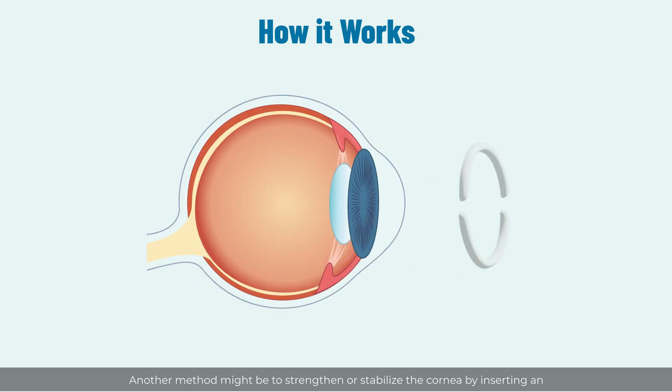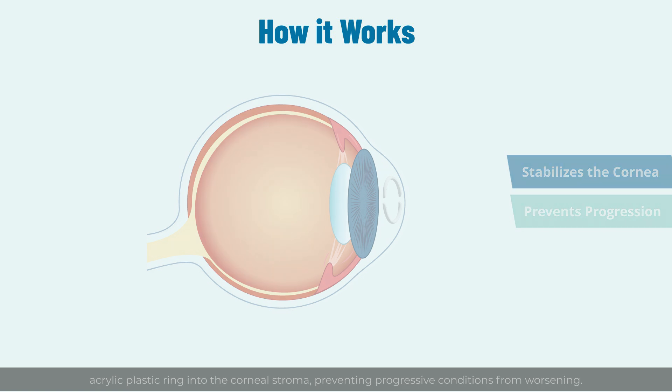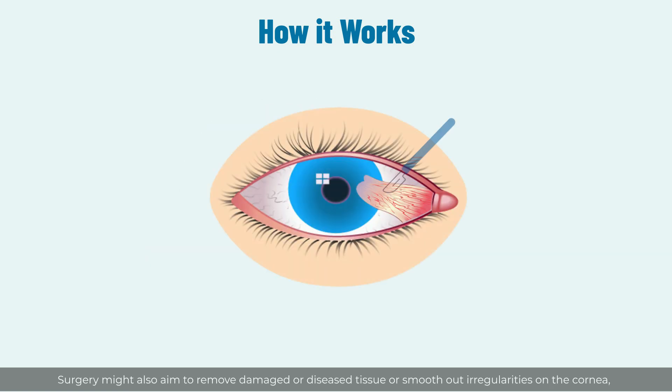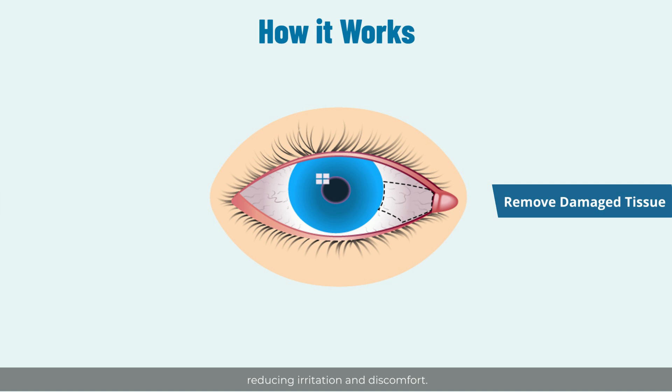Another method might be to strengthen or stabilize the cornea by inserting an acrylic plastic ring into the corneal stroma, preventing progressive conditions from worsening. Surgery might also aim to remove damaged or diseased tissue, or smooth out irregularities on the cornea, reducing irritation and discomfort.